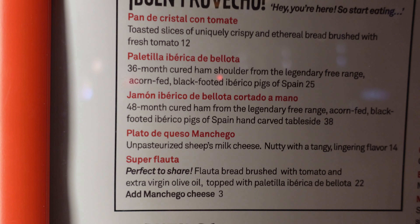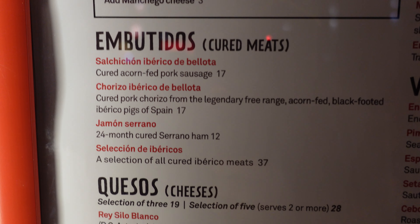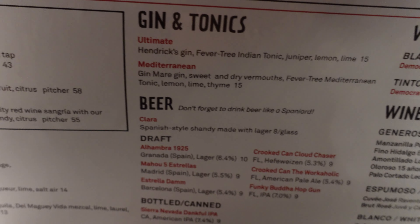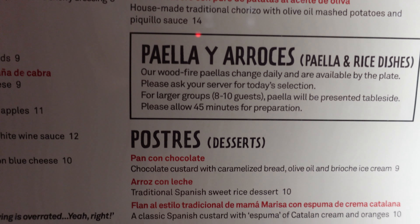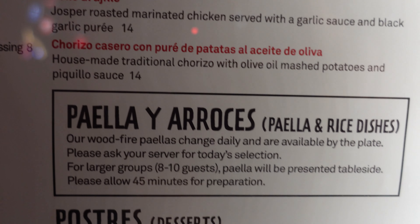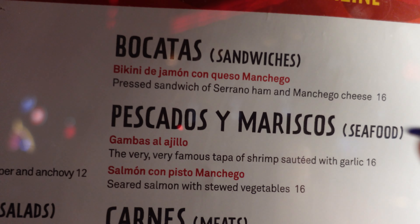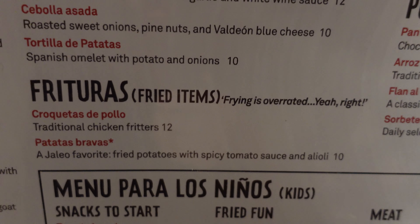Right outside the restaurant they do have the menu posted here for Jaleo. You got your 'buen provecho' here. These are the different types of items with the pricing — embutidos, your meat, the quesos. We have the drinks here too: cocktails, gins and tonics, wines by the glass with pricing. Right above it, postres or the desserts. Paella, fish and seafood, sandwiches, Jose's way, verduras which is vegetables, and then fried items. All right here right outside Jaleo so you know exactly what you're getting into.